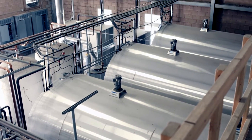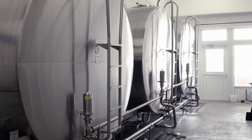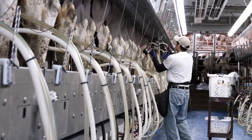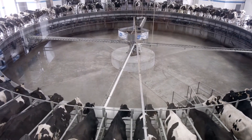Nothing cools milk like a Glacier milk tank from BOMATIC. These tanks are built at the highest quality for maximum dependability. They're also precision engineered for the most efficient cooling available on the market. From family farms to large-scale operations, there's a cooling solution sized for your operation.